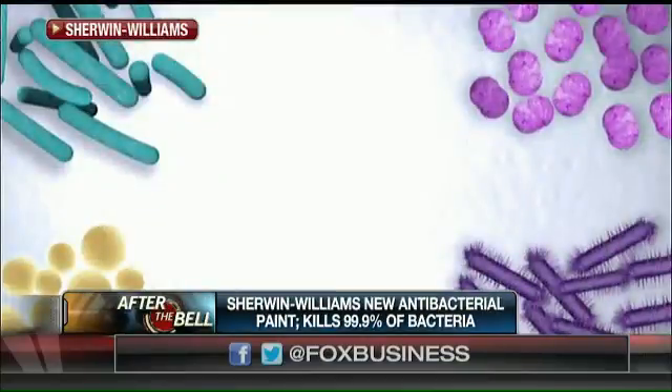Thanks so much for joining us. Thank you very much for having us. This sounds incredible — how does it work? It contains a well-known active ingredient that is actually a quat that kills the bacteria on exposure to the painted film.